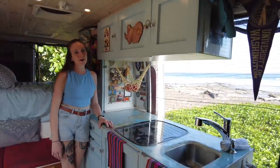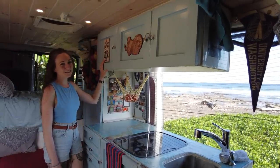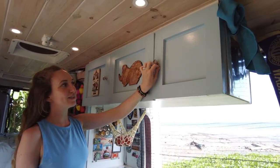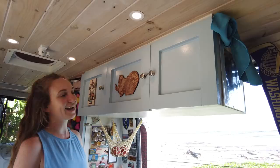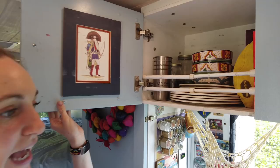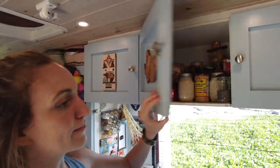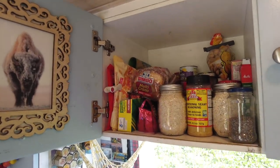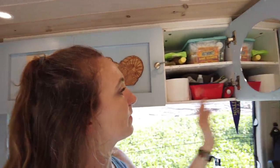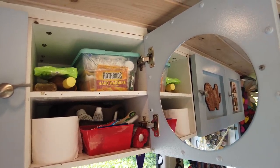Heading over to our overhead cabinets — all secured to a beam in the ceiling. On the outside we have a sand painting from a market in New Mexico and a ram we got at a live art market in Utah. A hair tie secures the cabinets while we're driving. Inside one cabinet we have our bowls, plates, cups, containers for leftover food, and a couple of games. In the next cabinet we have all our dry food — easy to get to right above the stove. And in the last cabinet — basically our bathroom cabinet — we have our sunscreen, first aid kit, toothbrushes, toothpaste, and even a mirror.